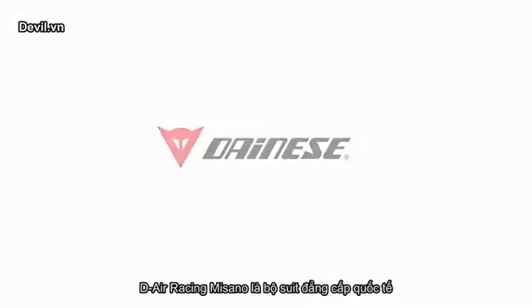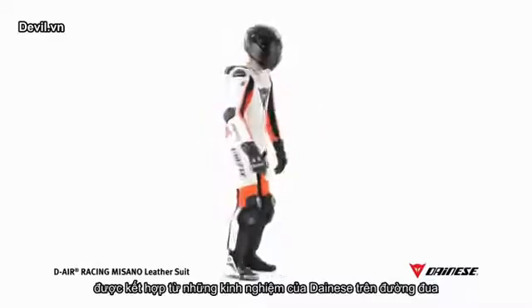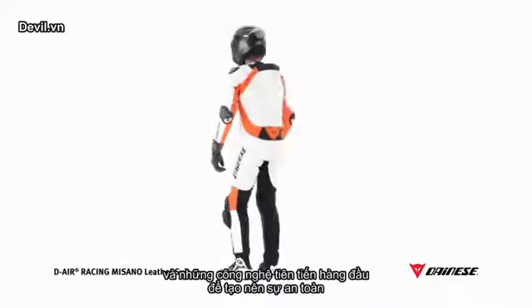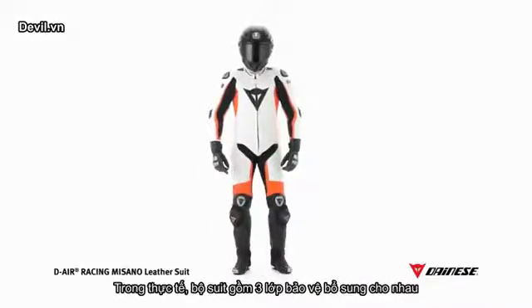D-Air Racing Masano is a professional suit combining the Dainese experience on racetracks with the world's greatest riders with the most advanced technology in terms of safety. In fact, the suit has three types of complementary protections.